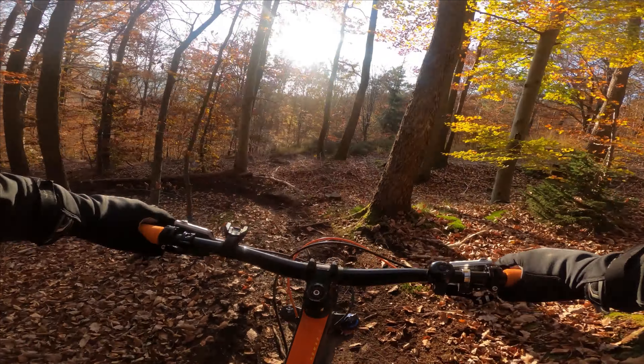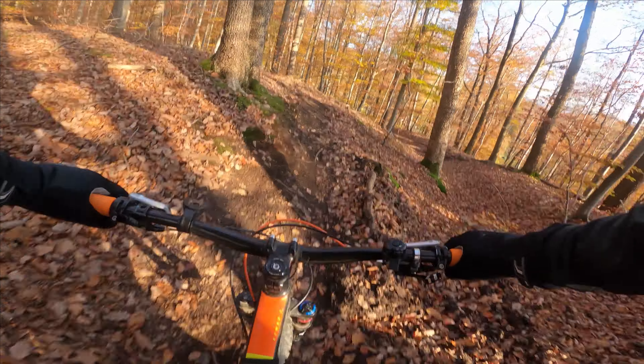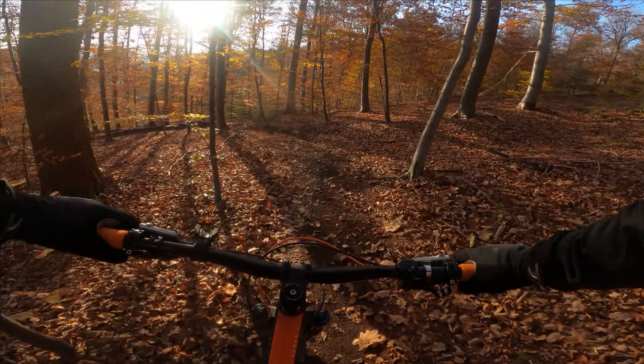Trotzdem (nonetheless), even here on the blue route it's quite slippery. Even there you have to be quite careful, but herrlich zu fahren (wonderful to ride). So the blue routes are really unproblematic, but also not entirely easy.